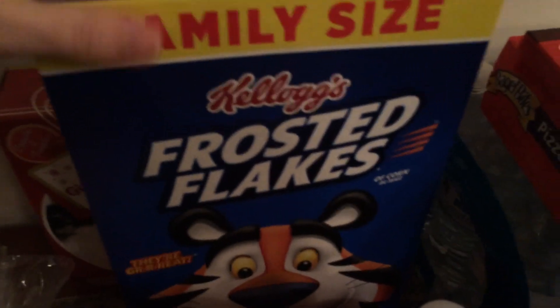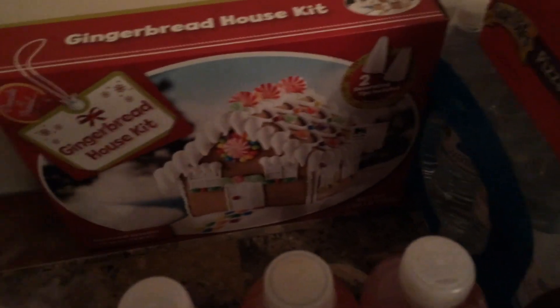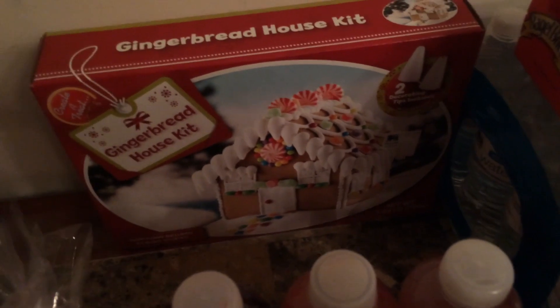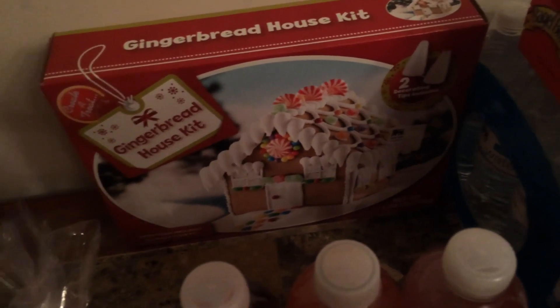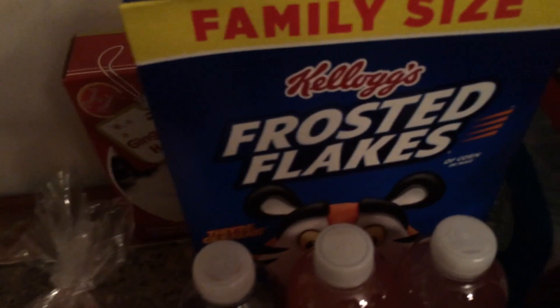I also got some sweet tea, some frosted flakes, and a gingerbread house kit. I think I'm going to save it and do an Easter house, because I saw that on Pinterest and I've always wanted to try it. So I picked that up.